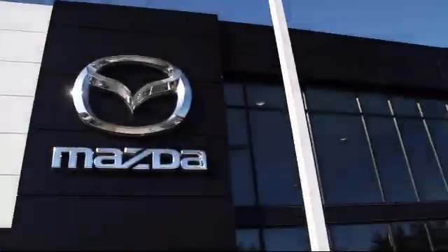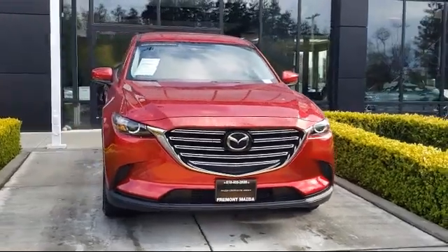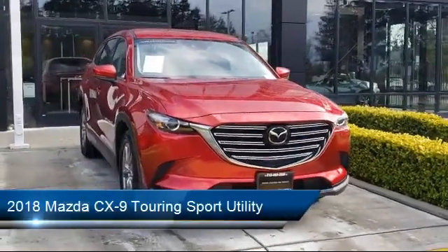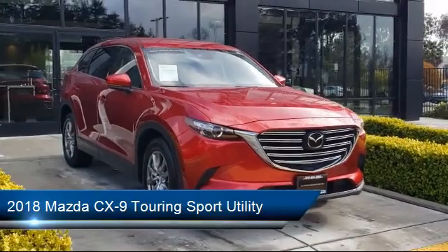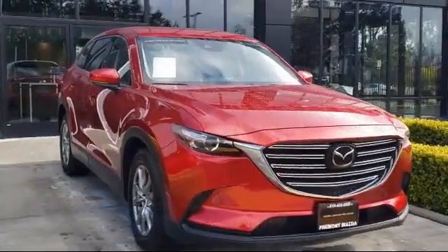Welcome to Fremont Mazda. Here's a look at another one of our certified pre-owned vehicles from our inventory, which comes equipped with Bluetooth smartphone integration, climate control, rear spoiler, third row seating, and keyless entry.